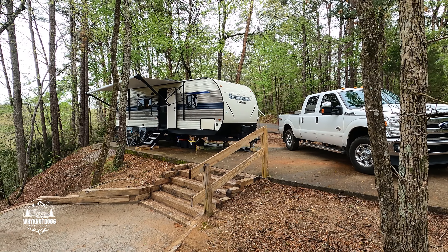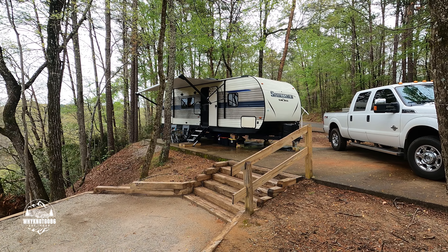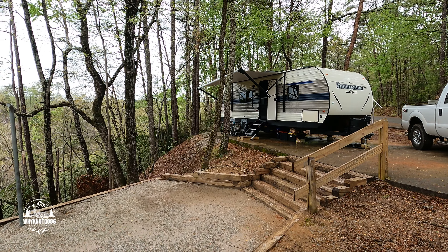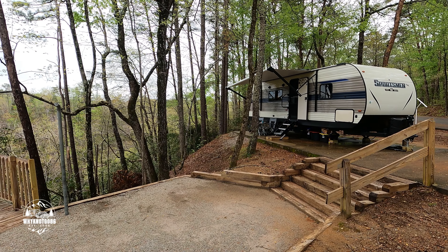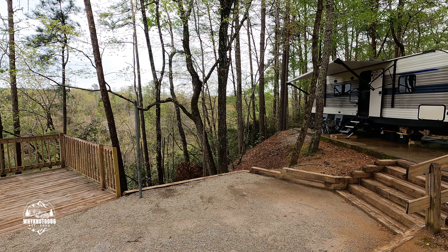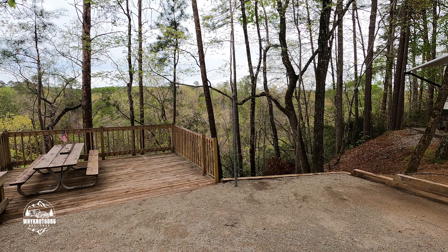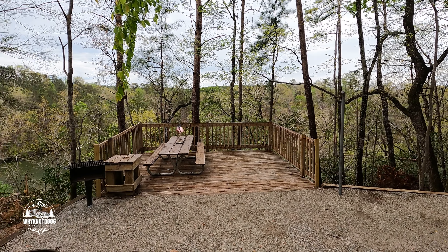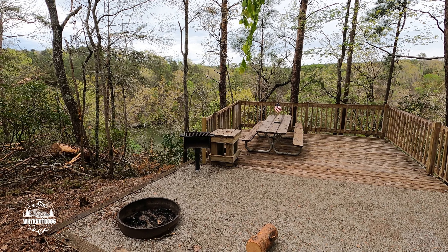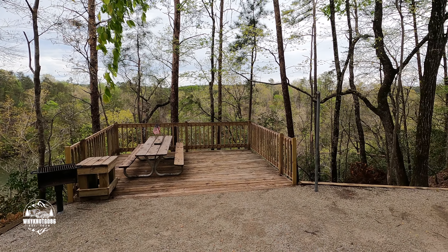All right, we're in site 15 here at Deer Lick. It's a pretty nice site. Just a word of caution — if you have small children, you may not want to get this one because off the back it's pretty much straight down. So just a word of caution there if you have kids. It does have a nice little deck, grill, fire pit, and picnic table. Really nice site.